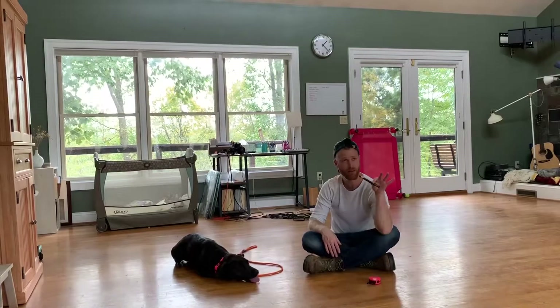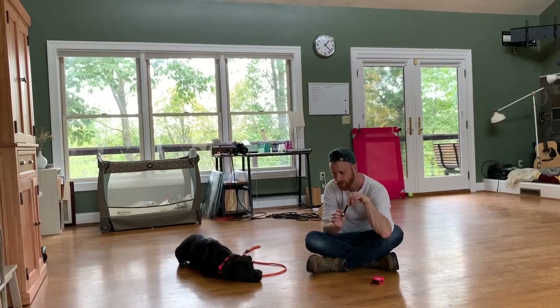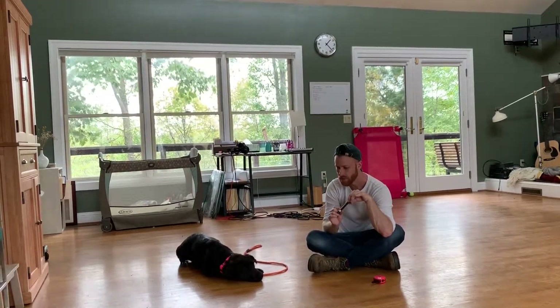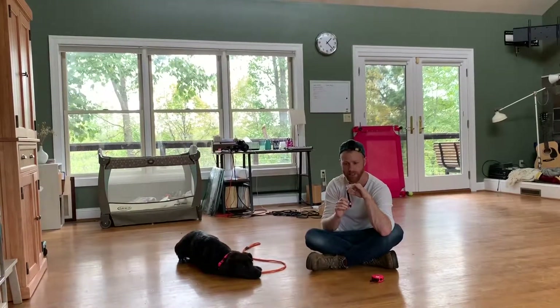It doesn't matter if this is a dog or if it's a little light — it doesn't matter what it is. They have one response. We disagree with it. And then we calm them down. And they stay calm while this goes by. And that's the proper response — the one that gets praised and doesn't get corrected.